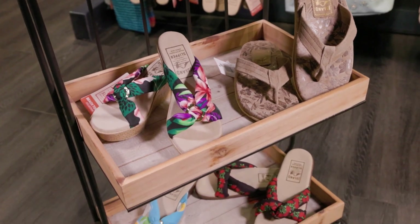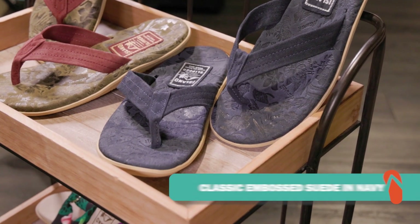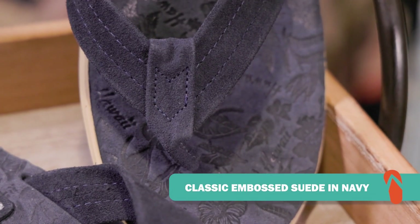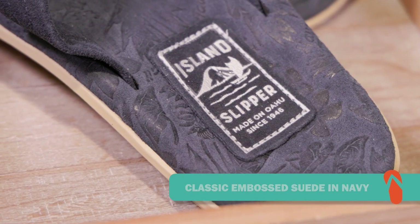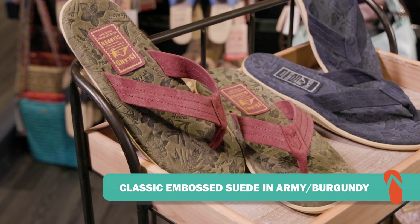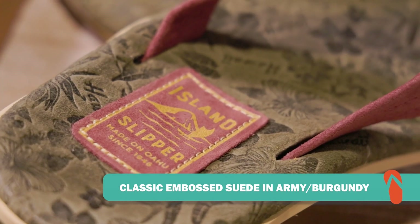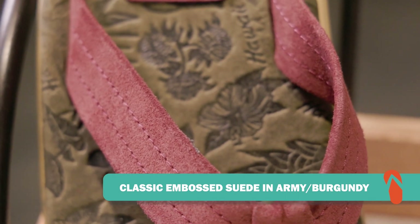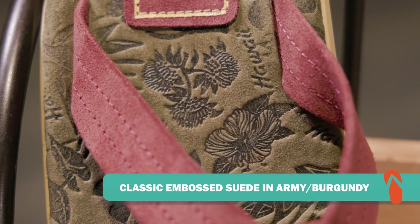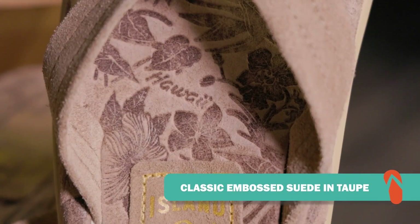We're looking at six amazing designs right here. This classic embossed suede comes in red, navy, and charcoal. Right next to it is actually a limited edition — the classic embossed suede in Army and Bergen — and they only made 50 of these shoes. So now is definitely the time to get it. Just below it you can see an awesome taupe-colored one too.